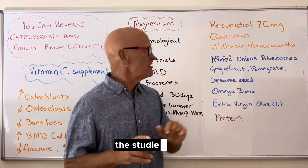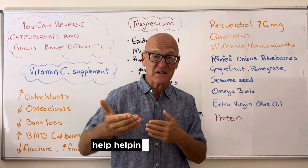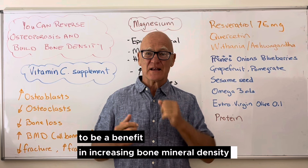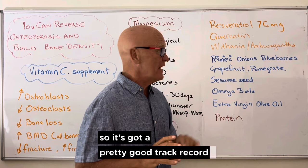Withania — also known as ashwagandha — is another herb I've been using for a long time. It's fantastic for relaxation, calming the system down, helping sleep, and a whole range of things. Withania has been shown in clinical trials to be of benefit in increasing bone mineral density. The ashwagandha name comes from Ayurvedic or ancient Indian medicine, where it's been used for thousands of years and has a great track record for general overall health and well-being.